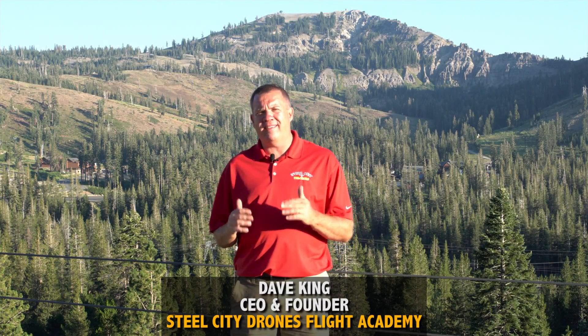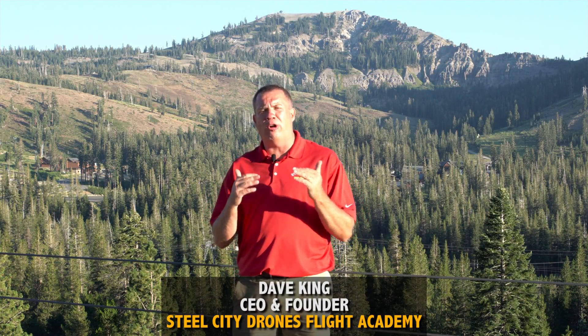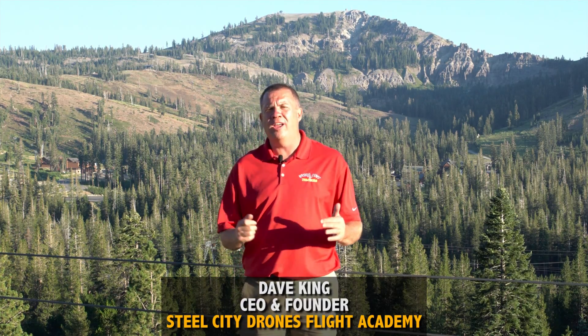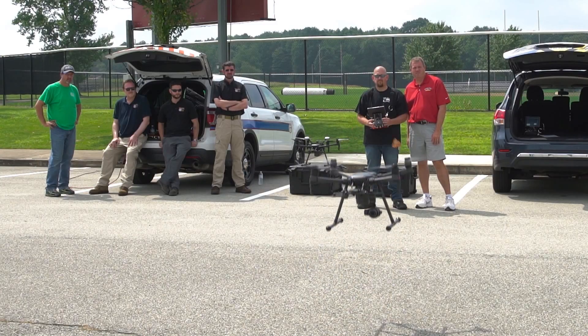I wanted to take a quick moment to give you an update video on the recertification process for the Part 107. So for those who took your test back in August 2016, you're probably going to want to start thinking about getting your license renewed because it's going to be expiring really soon.